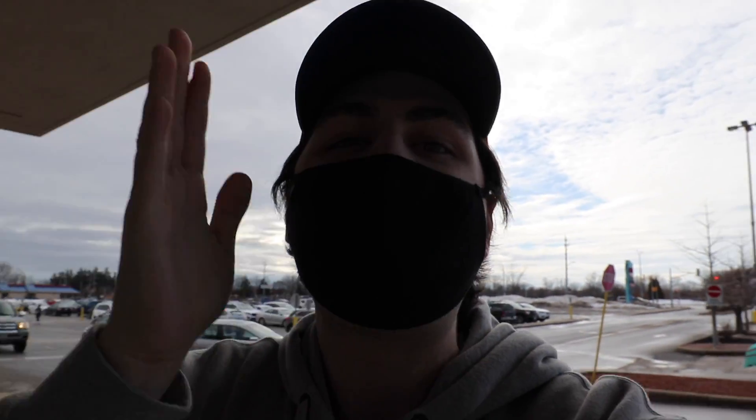Hi guys, Top Pops here, and in today's video I'm going to be going Funko Pop hunting. I'm looking for the new Candyland as well as McDonald's Funko Pops, so fingers crossed we can find them today, and let's get started.